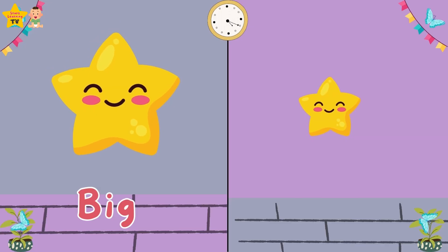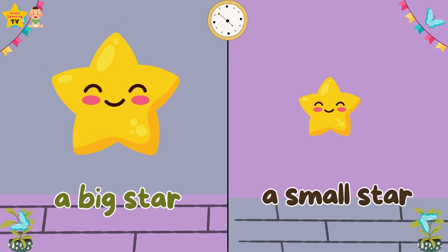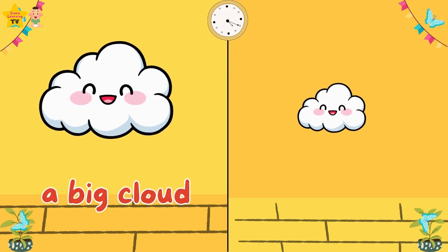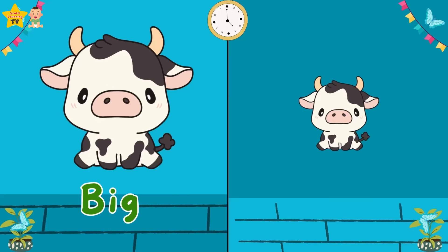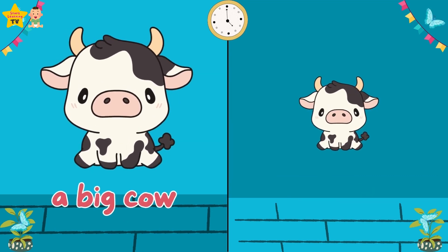Big. Small. A big star. A small star. Big. Small. A big cloud. A small cloud. Small. A big cow. A small cow.